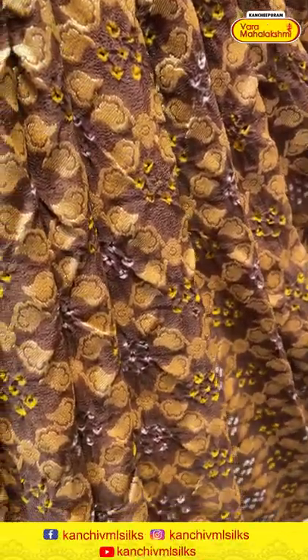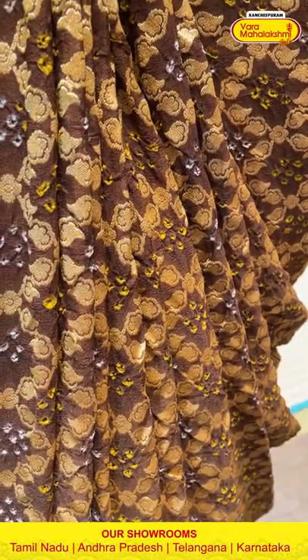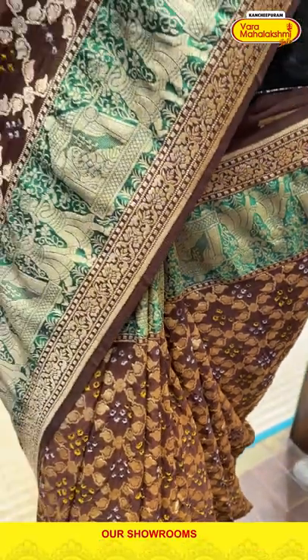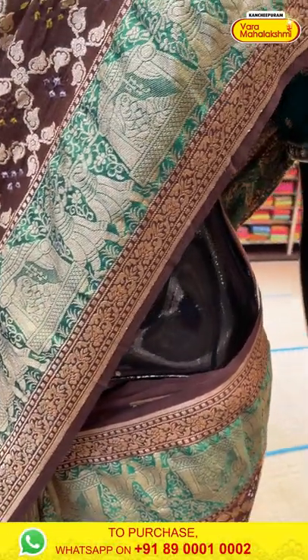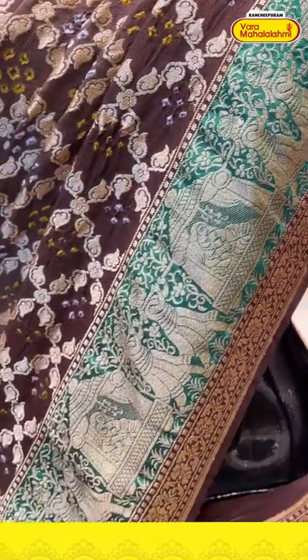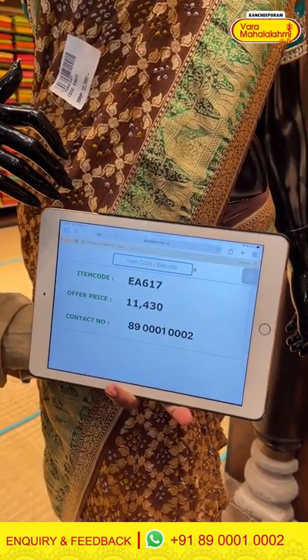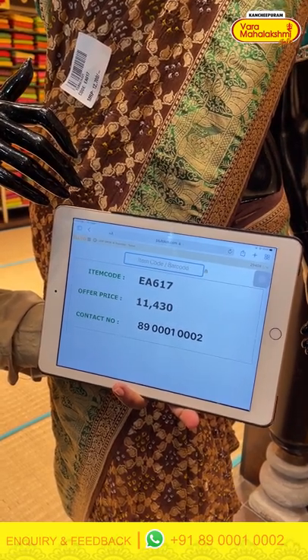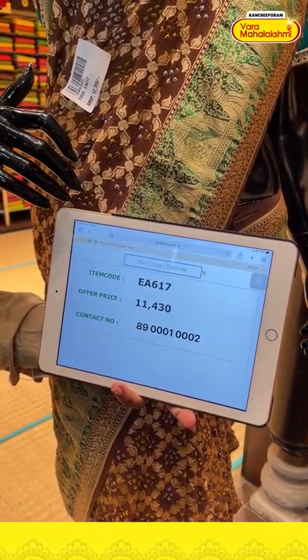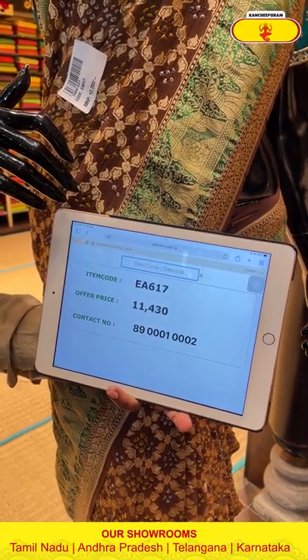Moving on to the next mannequin — a brown color saree with a green border, beautiful checks design with bandini work all over the border. You can see the green border with beautiful bridal work and very beautiful finishing. The item code is EA617 and the offer price is 11,413. Click a screenshot and send it to 890001 and 0002.